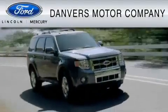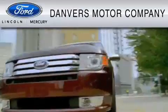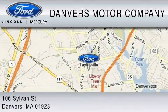Danvers Motor Company is dedicated to do everything possible to ensure that the experience you have selecting your vehicle is as pleasant as possible. We are located at 106 Sylvan Street in Danvers.